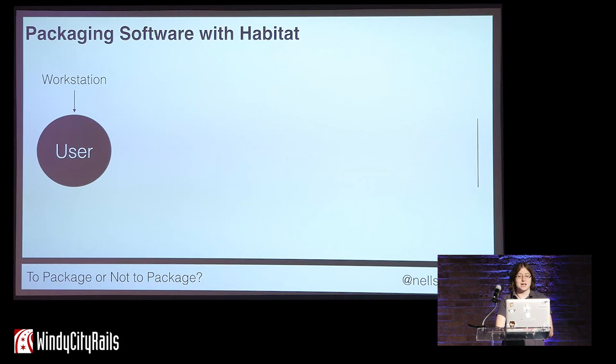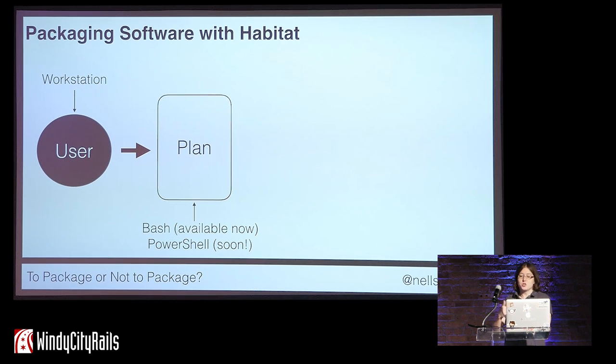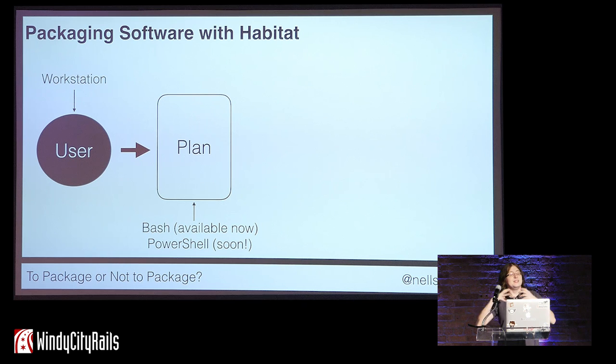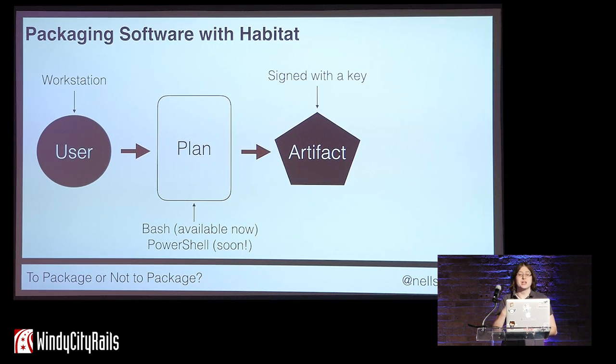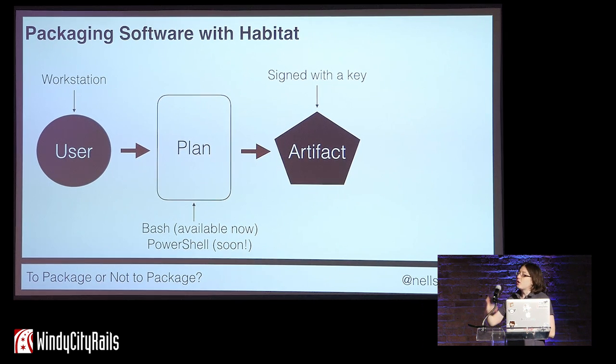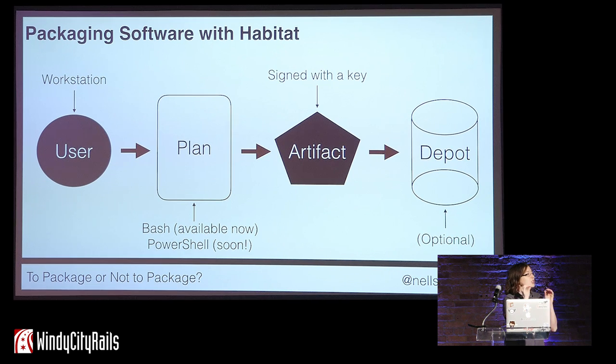How it works is: when you package software with Habitat, it starts with you, the user, at your workstation — it doesn't matter whether it's a Linux, Mac, or Windows workstation, Habitat works on all of them. In the same repo as your application code, you create what we call a plan. This contains all the information needed to deploy, start, and run your application. On Linux systems, this is written in Bash; on Windows systems, you will soon be able to write it in PowerShell. You then use the Habitat command line tools to build what we call an artifact. This contains both the compiled application code and everything needed to deploy and automate it, all kept in one place. That artifact is signed with an encryption key to let someone verify where it came from. Finally, that artifact can optionally be uploaded to the public Habitat Depot, where you can find different packages from developers from all over the world.